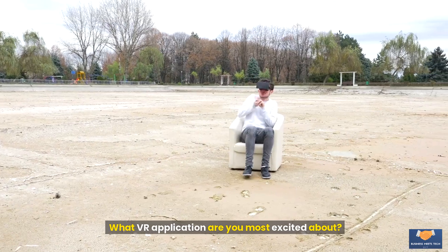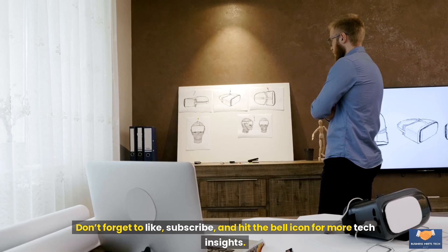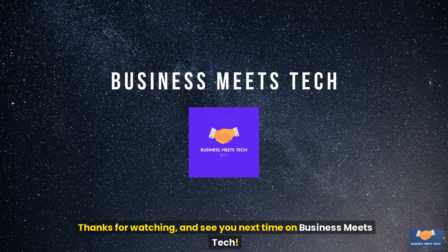What VR application are you most excited about? Let us know in the comments below. If you enjoyed this video, don't forget to like, subscribe, and hit the bell icon for more tech insights. Thanks for watching and see you next time on Business Meets Tech.